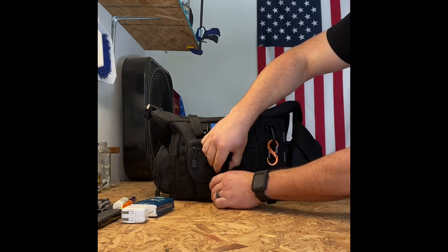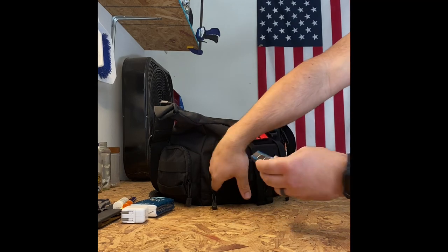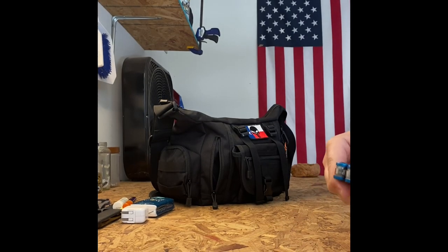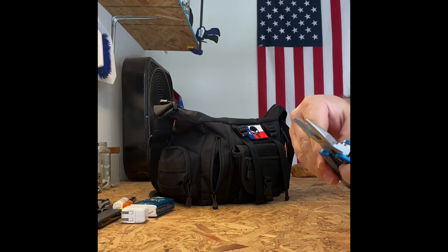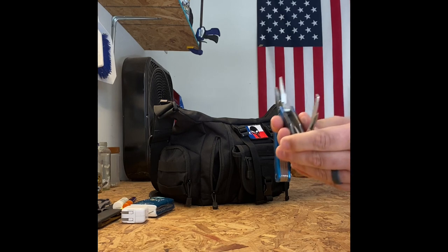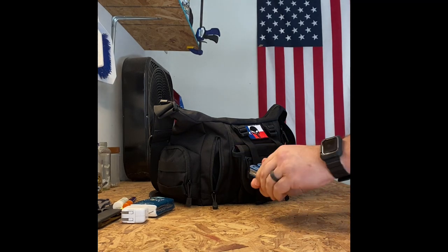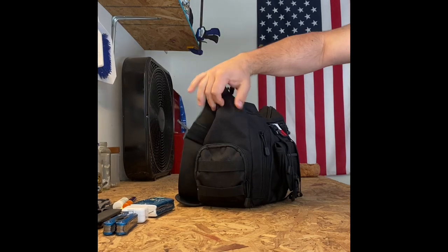In this little side zipper I carry one thing and one thing only — a Husky multi-tool that I got at Home Depot probably 15 years ago. You can see it's worn, scratched, and dirty. I used this thing when I was remodeling my home, cutting sheetrock, all kinds of stuff. It's got all the tools you'd expect — saws, knives, bottle opener, can opener, file — everything you'd need. I keep it in this side pocket so I know I always have one even if I don't have one on me.